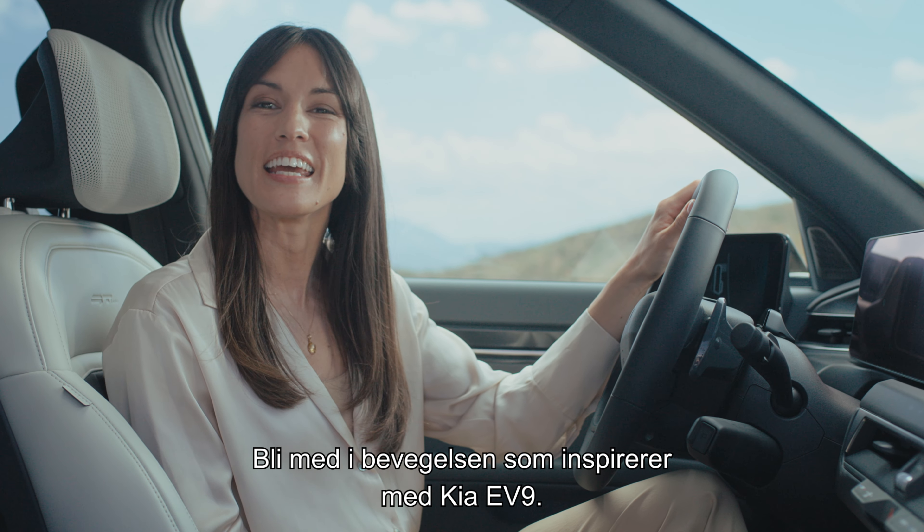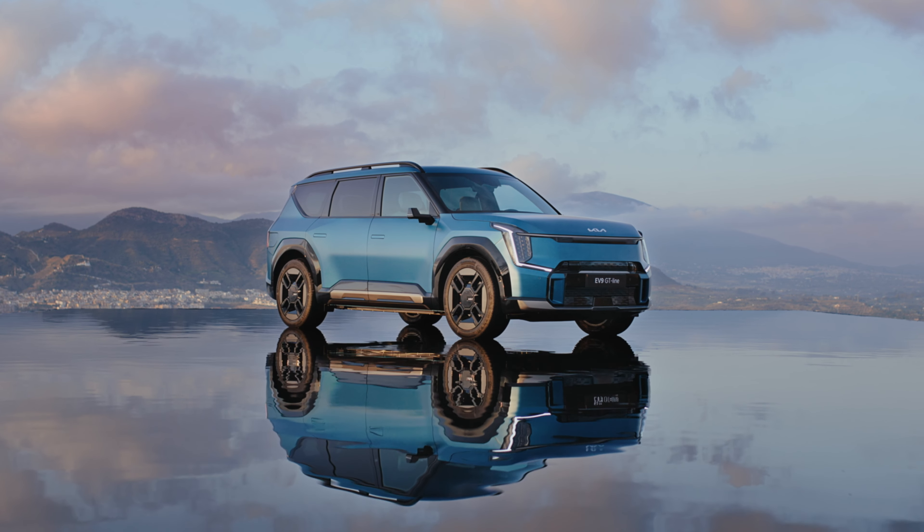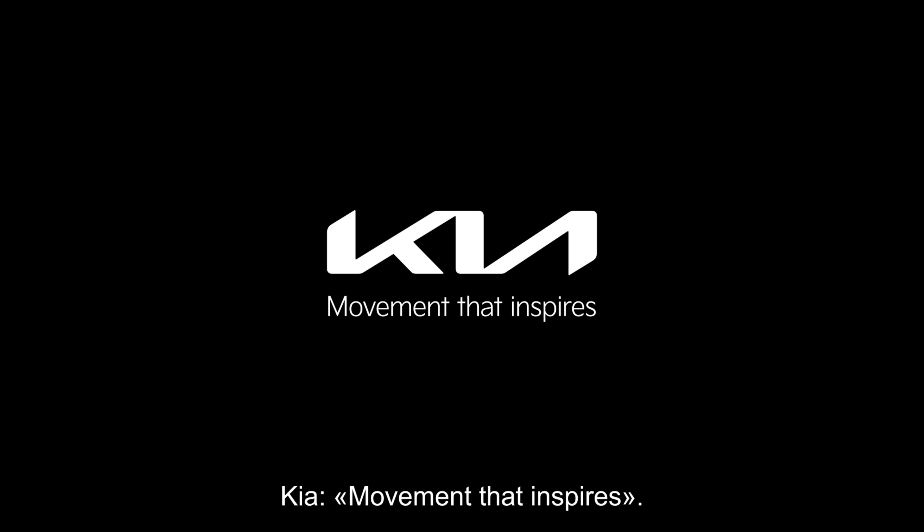Join the movement that inspires with the Kia EV9. For more information, go to Kia.com. Kia — Movement that inspires.